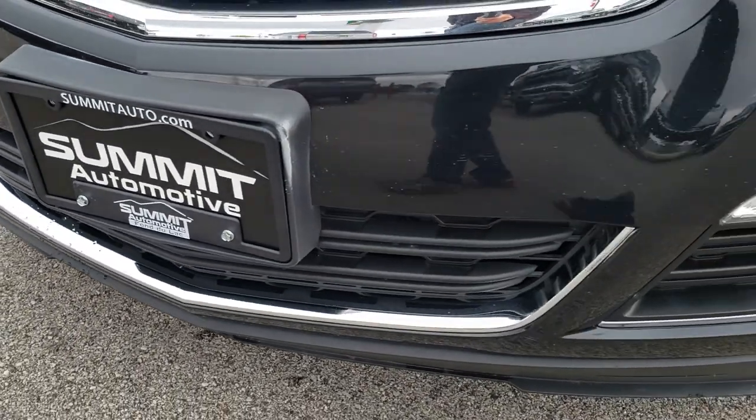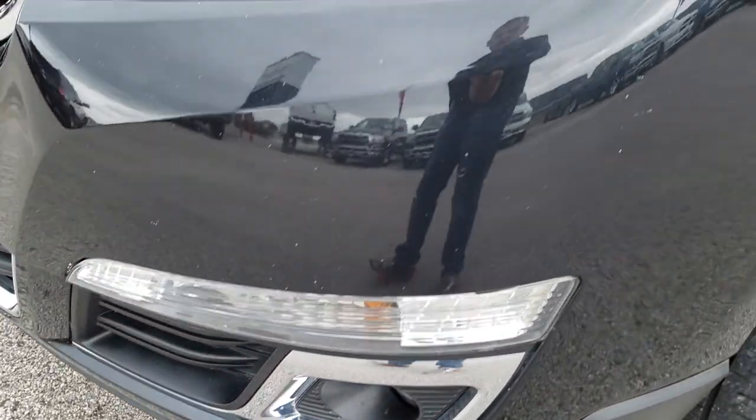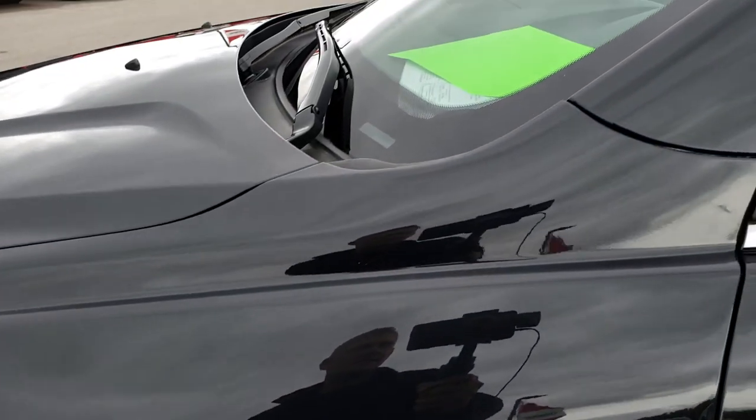No dents or dings or cracks on that front bumper. It has the projector lamp fog lamps. Headlight lenses are nice and clear. Carbon black is the color.